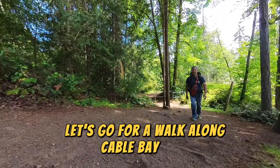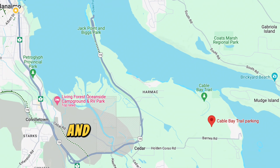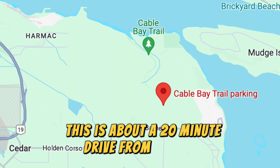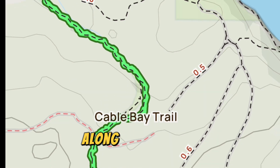Let's go for a walk along Cable Bay Trail. This trail is situated in Cedar and starts at the end of Nicola Road, about a 20 minute drive from Nanaimo. There are several paths to follow and you can do this as a loop. I decided to do this as an out and back along the same path.